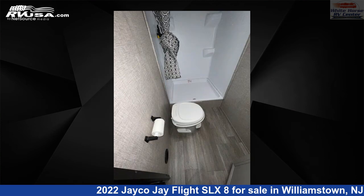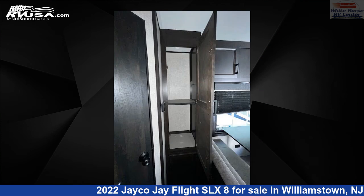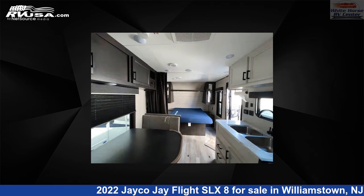This used Jayco is 27 feet 1 inch in length and features Sleeps 8, Skylight, Auxiliary Battery, Air Conditioning, External Shower, and 42 Gallon Fresh Water Capacity.